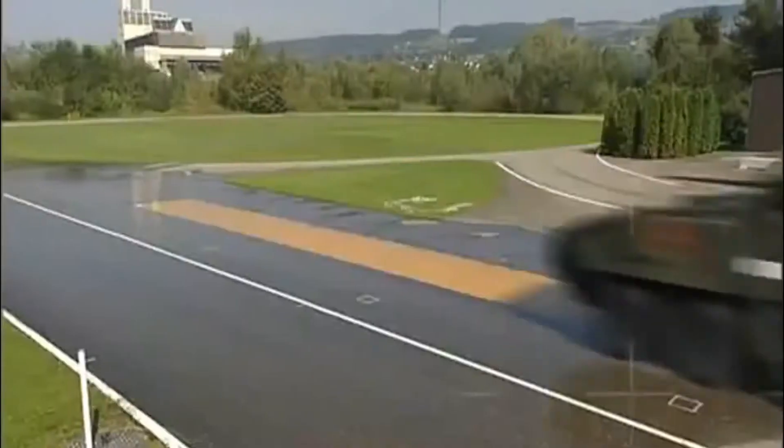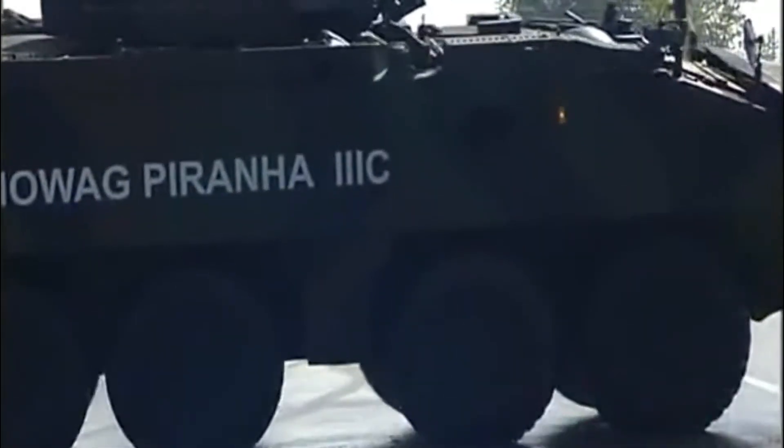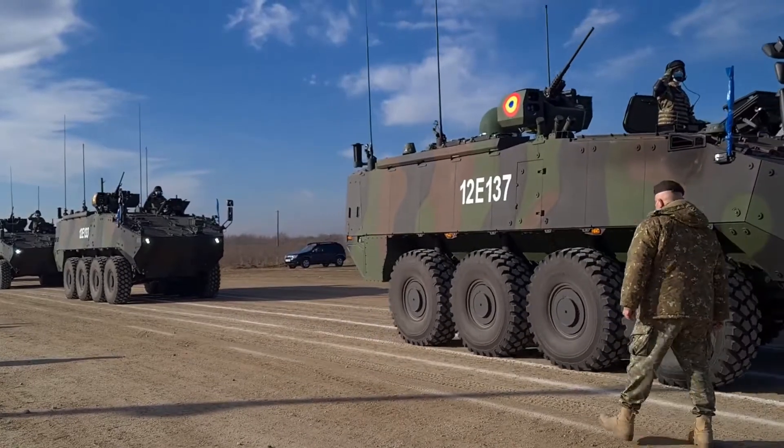The outlet notes that the Piranha 3 is an outdated APC model for Denmark. At present, the Danish army adopts Piranha 5 armored personnel carriers.